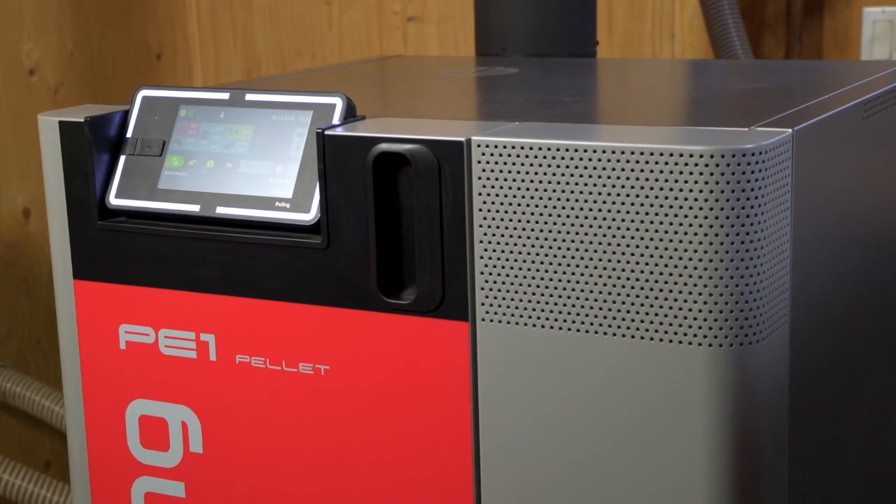Hi, I'm Mike Rudder with Biothermic Wood Energy Systems. Welcome to our Halliburton location where we have a Frohling PE1 wood pellet boiler that heats our shop.